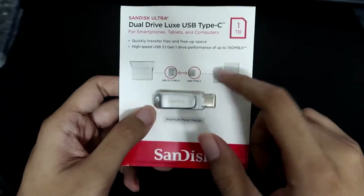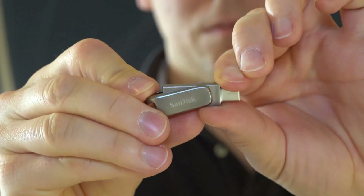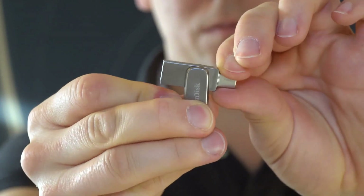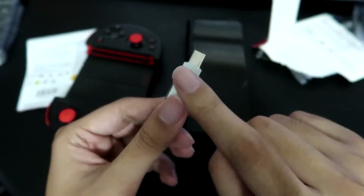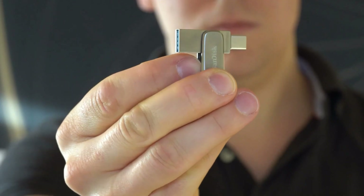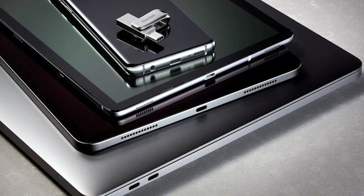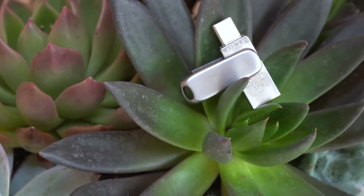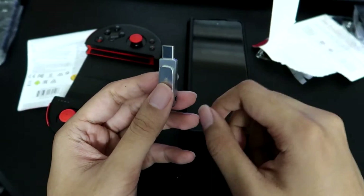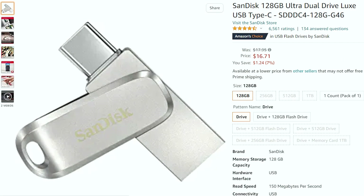Number 9: SanDisk Ultra Dual Drive Luxe USB Flash Drive. SanDisk's stylish USB flash drive is a cost-effective item with a metal design that matches any PC and even a MacBook. The attachment comes with USB-C and USB-A ports, making it simple to transfer files between your MacBook and any other computer. The USB stick may be ordered with up to 1TB of storage, and SanDisk offers a remarkable 5-year warranty on all of its products. Its 128GB version is only $16 on Amazon.